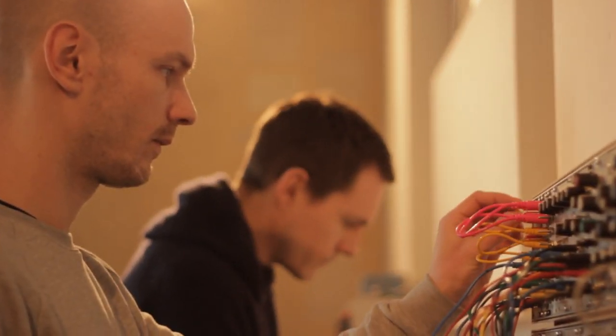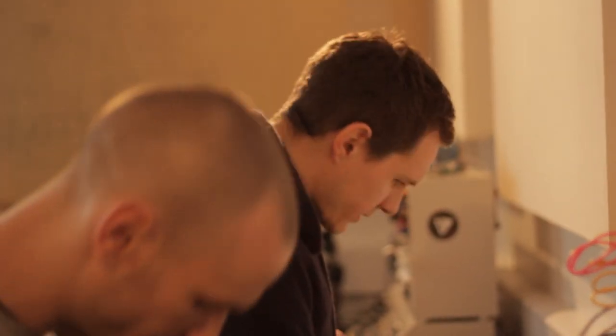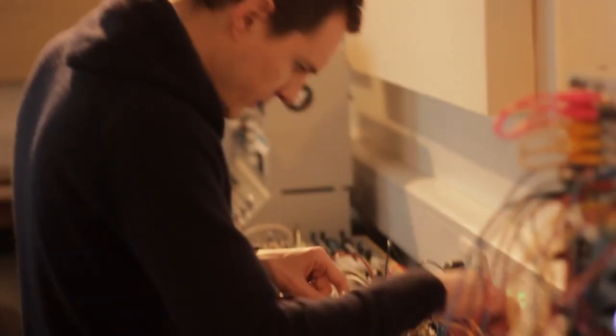And when you get three people who you can work with together doing that, it can work really well, because everyone's bringing new ideas, playing things together — and that's what the Modulars do. They give you ideas to start from, and then you think, well, I can change this, I can change that, I can add that into it. I love them.